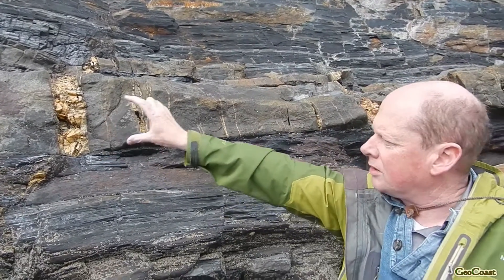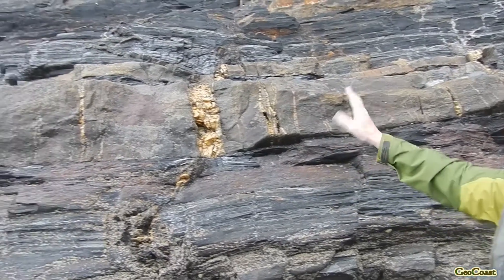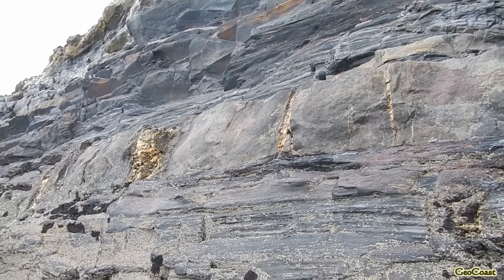The interesting thing about this thicker sandstone unit is that it is broken into a series of fractures that have been infilled and healed with quartz.